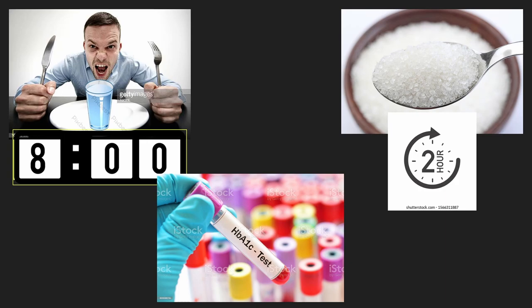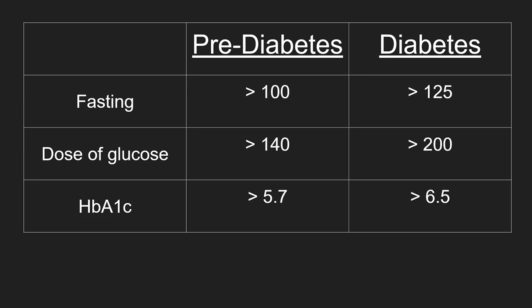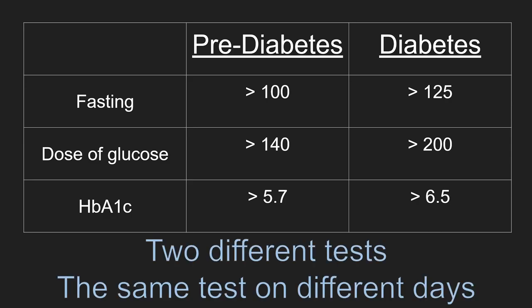So here are our three strategies, shown in a table. In the columns we have prediabetes and diabetes. Think of prediabetes as a warning that you're getting close to full-blown diabetes. These are the measurements for each strategy. Either two different tests fall in the diabetes column, or the same test shows diabetes on two different days, before being officially diagnosed with diabetes.